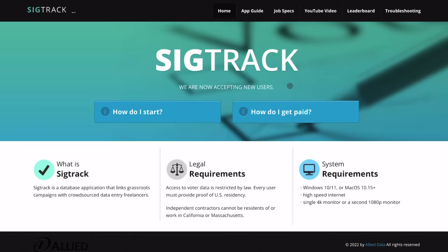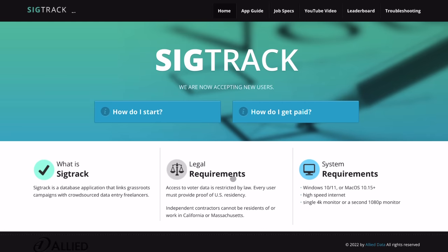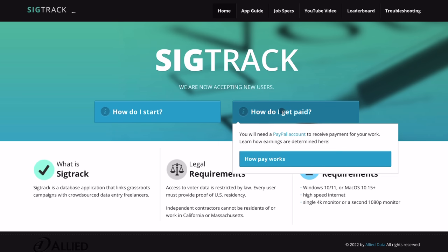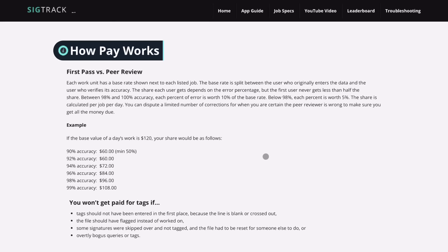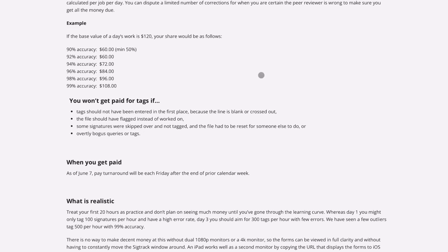SigTrack is a software company offering data entry services related to tracking petition signatures and voter registration for political campaigns. While this one is specifically for US residents, it's important to note that the workload may not always be there because it's tied to election cycles — political data isn't always in demand. To apply, visit their website and follow the instructions to sign up. They pay anywhere from 3 cents to 9 cents per piece, and their payment method is PayPal.